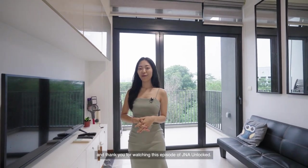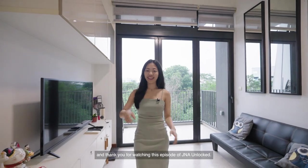We've come to the end of this home tour — we hope you've enjoyed it. This is Grace from GNA Real Estate, and thank you for watching this episode of GNA Unlocked.